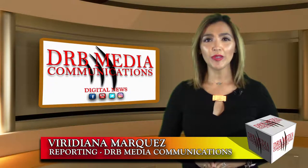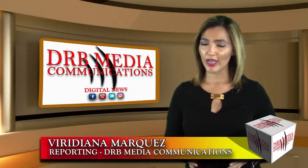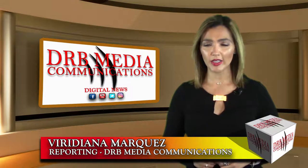Thank you for following us DRB Media Communications Digital News. I'm Viviana Marquez and Danny Barrera has a story.